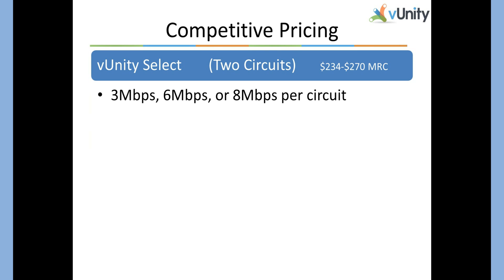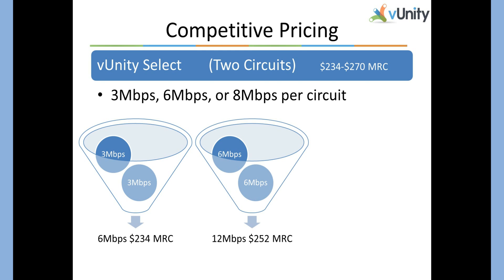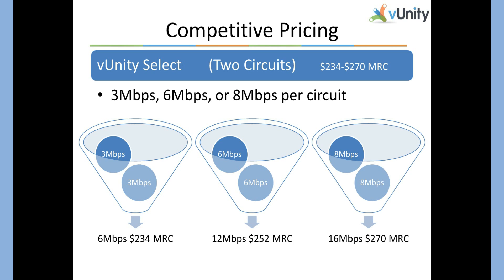VUnity Select uses two circuits, and the circuits can be three, six, or eight megs each. The speed of the circuit is determined based on your distance from the central office. So if your site only qualifies for three-meg service, VUnity can provide a total of six megs of aggregated speed. If you qualify for six-meg service, VUnity Select would provide twelve megs of aggregated speed. And if you qualified for eight-meg service, you would get a total of sixteen megs of aggregated speed.